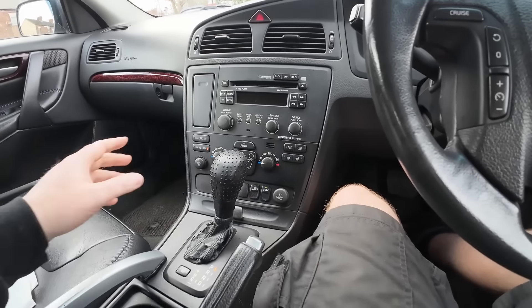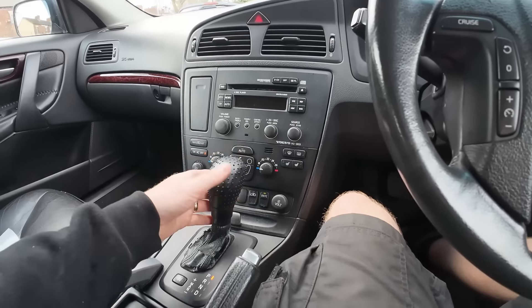We've got automatic transmission. Not quite sure what's going on with this gear selector cover — I'm not liking the look of that. It looks a bit like a sex toy, and it's definitely not original.